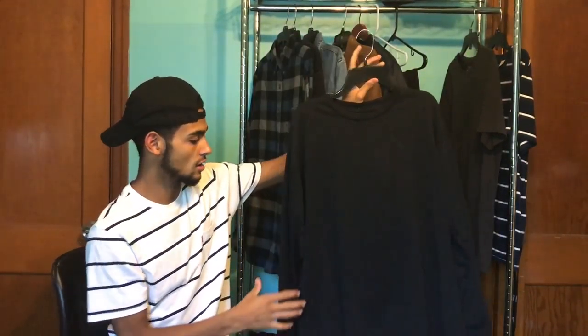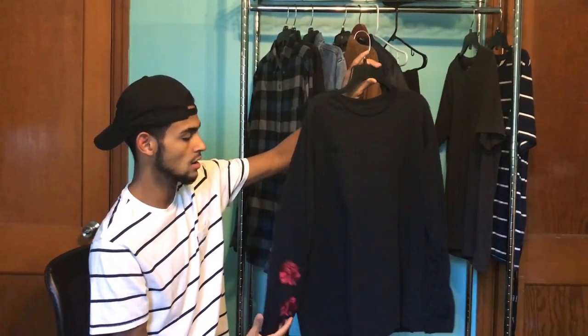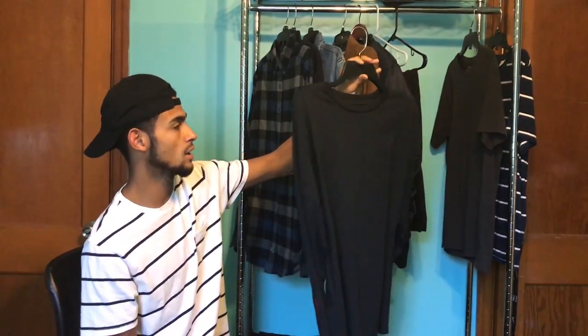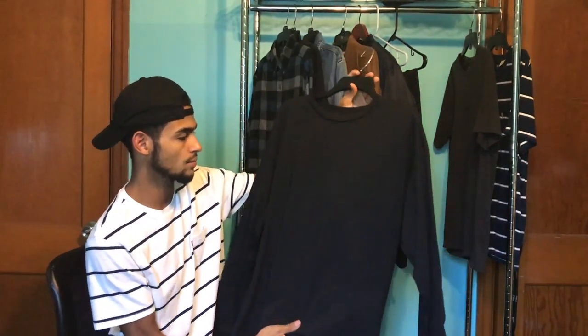Next up, I think every guy should have a long sleeve shirt. This one I got from Paxon — it's oversized, has roses right here, pretty nice. It was like 20 dollars. Yeah, I think every guy should have one.